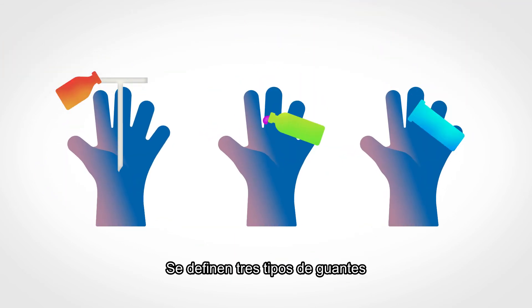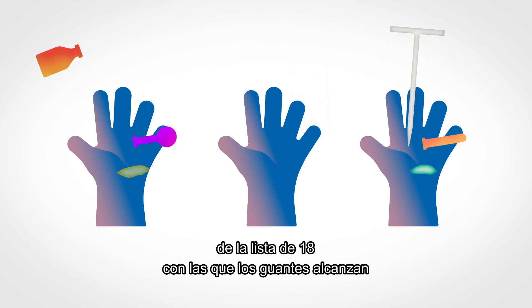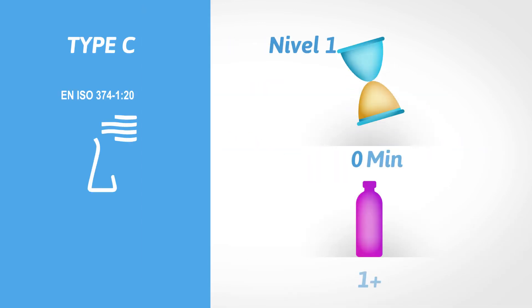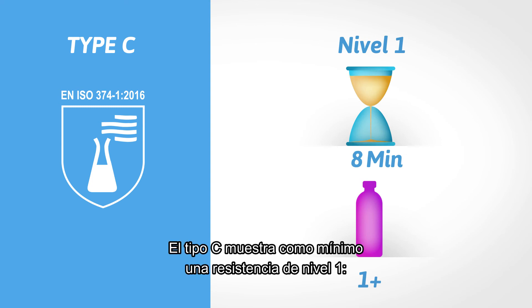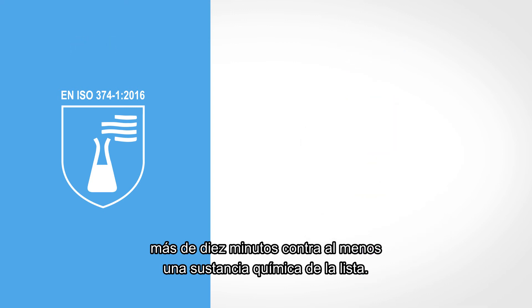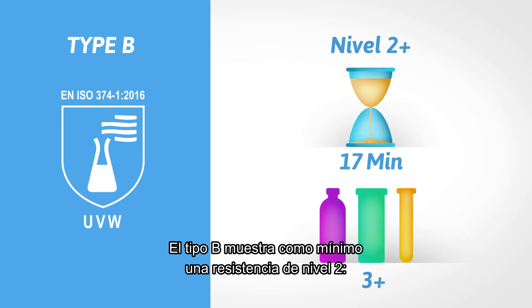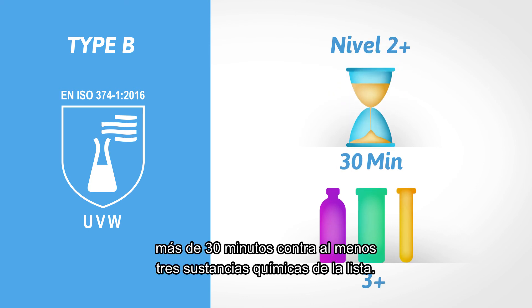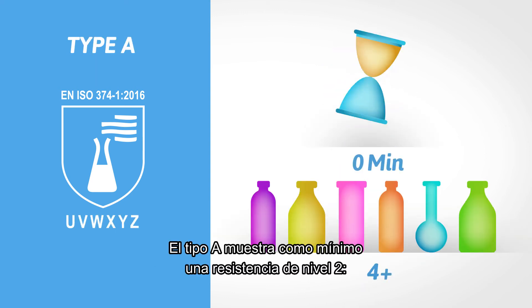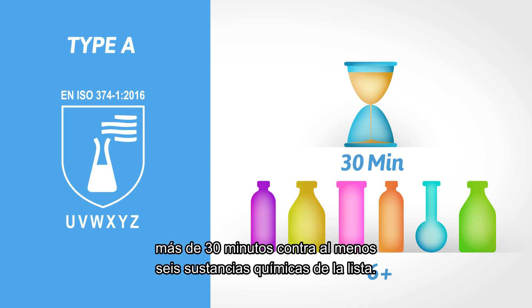Three types of gloves are determined and indicate the amount of chemicals for which a minimum required breakthrough time is achieved from the defined list of 18. Type C shows at least level one performance, or more than 10 minutes, against at least one chemical on the list. Type B shows at least level two performance, or more than 30 minutes, against at least three chemicals on the list. Type A shows at least level two performance, or more than 30 minutes, against at least six chemicals on the list.